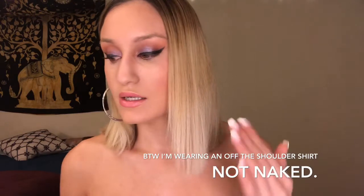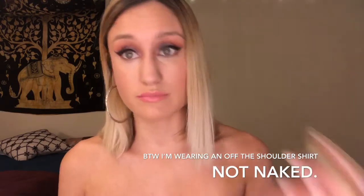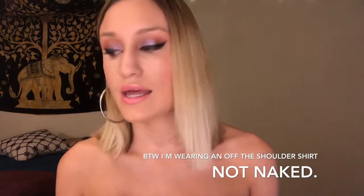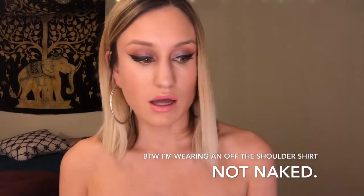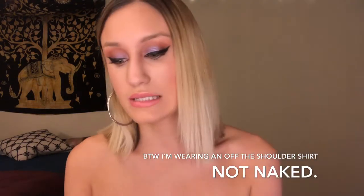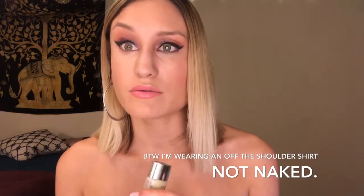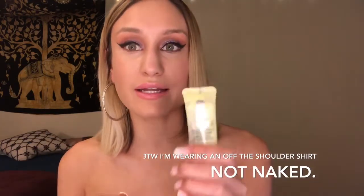I'll start with the base of my face and talk about products as I put them on. I start with moisturizer — my Clinique Dramatically Different Moisturizing Gel. It's the gel, not the lotion. I used to use the lotion all the time, but this doesn't feel too heavy. The lotion sometimes feels a bit cakey, but this one is very lightweight and great for my dry skin.